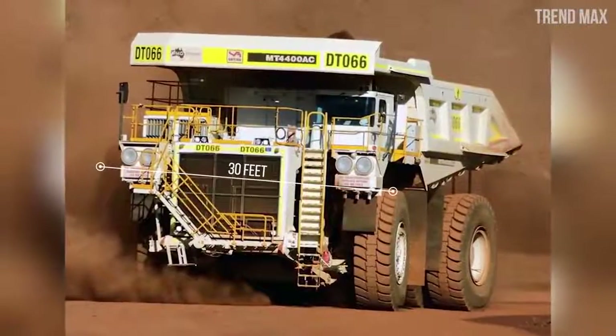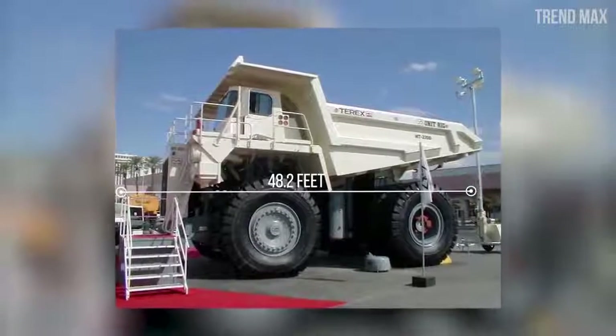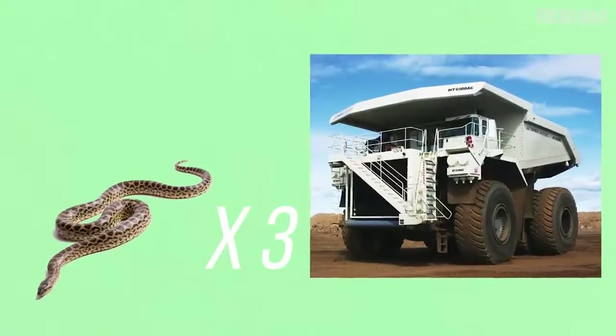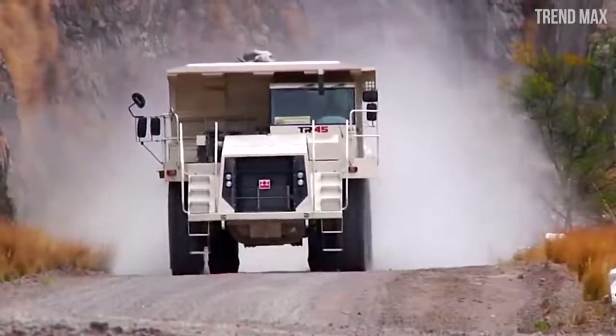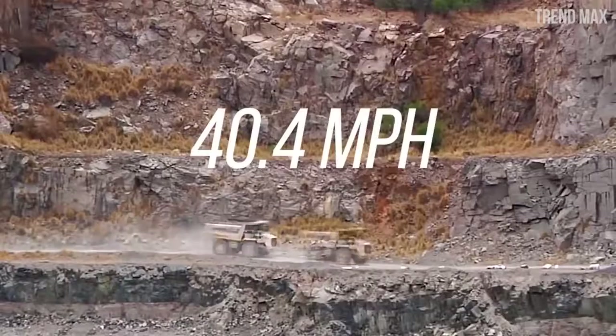Its measurements are 30 feet wide, 24.9 feet tall, and 48.2 feet long — three times longer than an anaconda. It has a 20-cylinder motor that gives 3,600 horsepower and a top speed of 40.4 miles per hour.